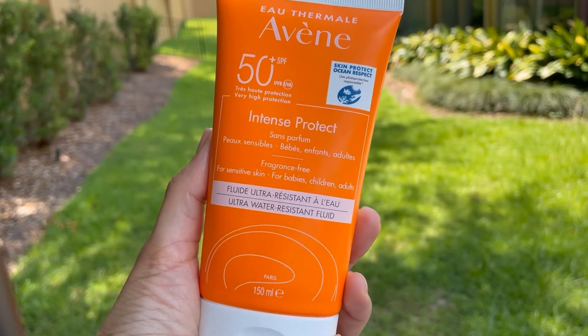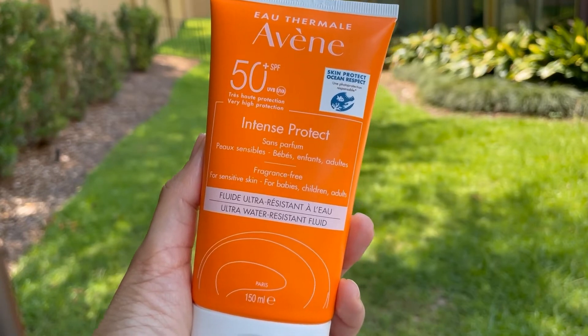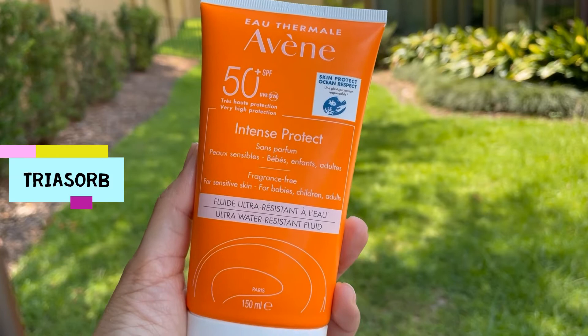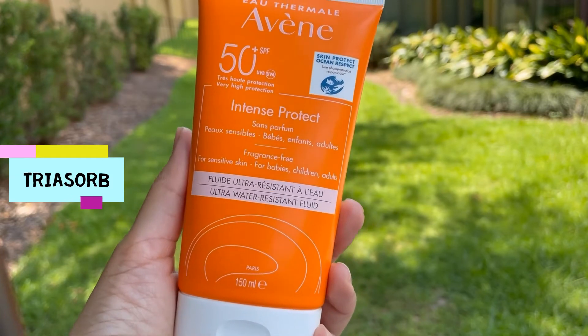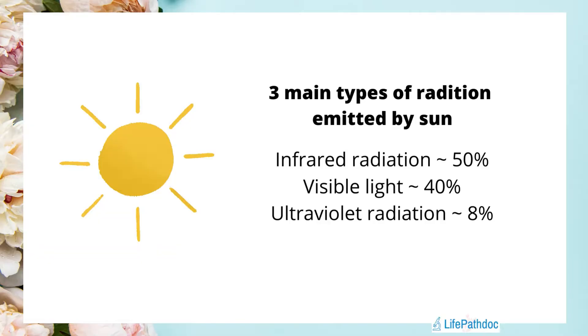This sunscreen has been on the market for quite some time and I also have a written review on my blog if you want to check that out. It has a new innovative UV filter which can protect our skin not only from UVA and UVB rays but also from high energy visible light, which is referred to as blue light.